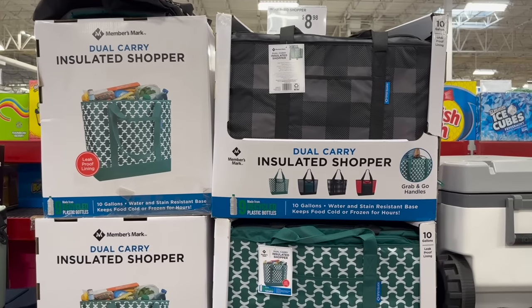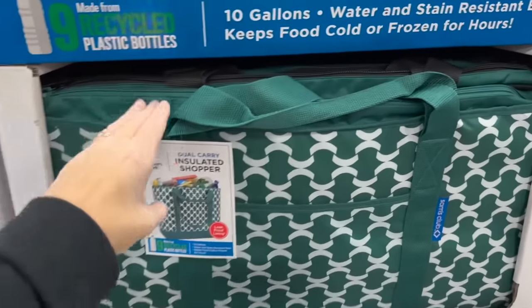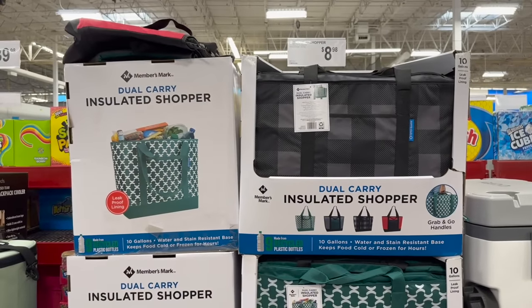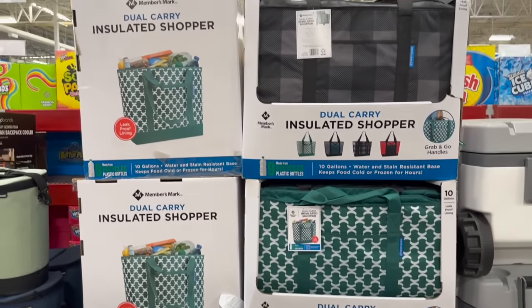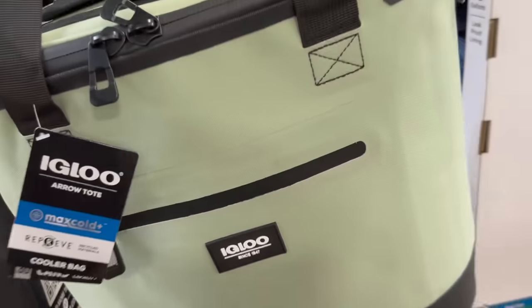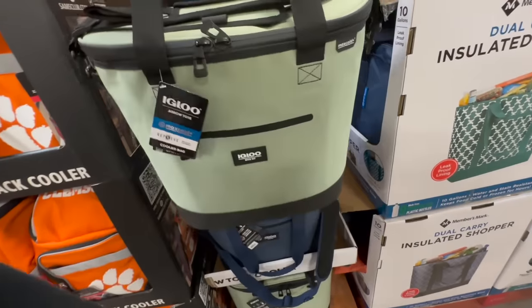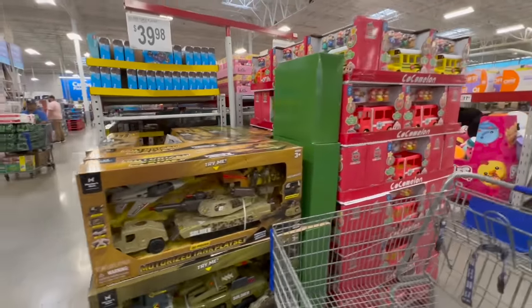They have the 23x35 Clemson and Carolina doormats. If you've been watching my videos for years, I once said I would not buy a certain item, but I ended up buying it in that same trip and I use it all the time - it was $7.98 at the time, highly recommend it. They have an Igloo soft cooler for $39.98.